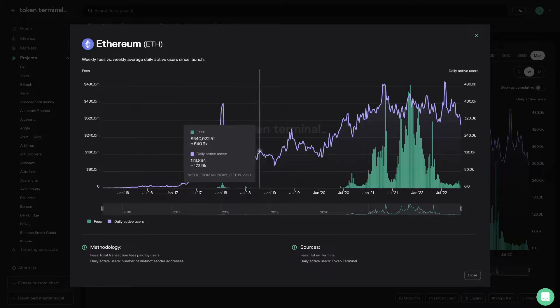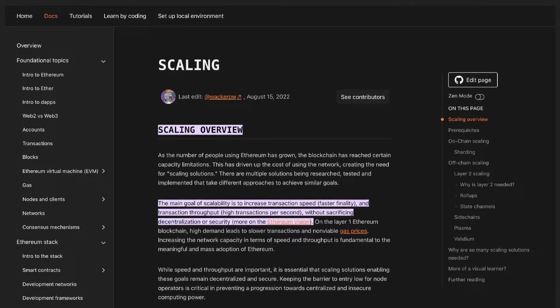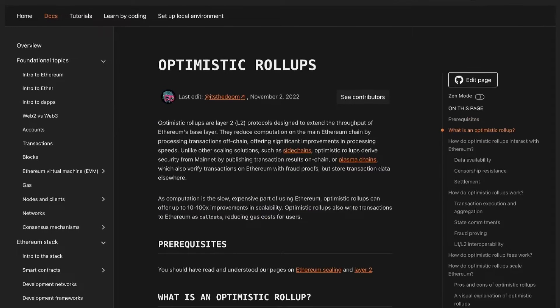As the number of people using Ethereum has increased, certain capacity limitations have been reached and the cost of using the network has increased, causing the need for scaling solutions. The main goal of scalability is to increase transaction speed and throughput without sacrificing decentralization or security. Optimistic Roll-Ups reduce computation on the main Ethereum chain by processing transactions off-chain, offering significant improvements in processing speeds. Unlike sidechains, Optimistic Roll-Ups derive security from mainnet by publishing transaction results on-chain, but store transaction data elsewhere. As computation is the slow and expensive part of using Ethereum, Optimistic Roll-Ups can offer up to a 100-time improvement in scalability.